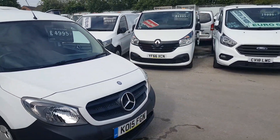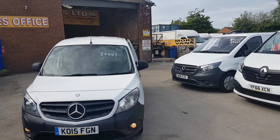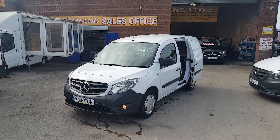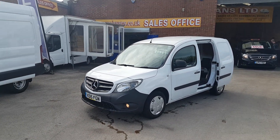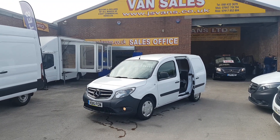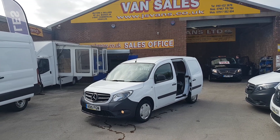1.5 diesel engine, so good on the fuel — great MPG and cheap on the insurance for the younger driver. Also a nice size van for deliveries or anything else. If you'd like to discuss, drop us an email or give us a call. We're open seven days a week. Thanks for watching.